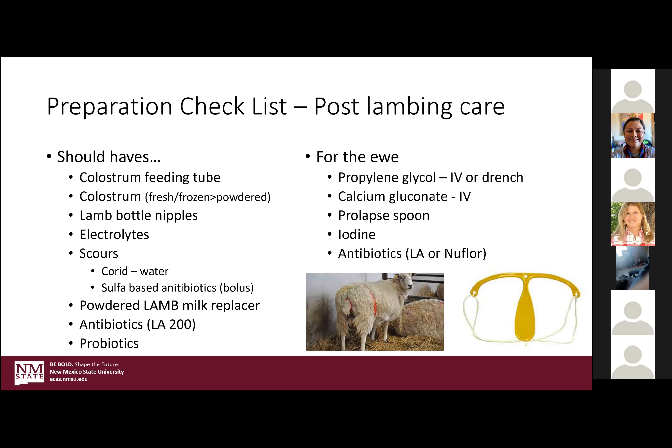If you keep stripping out the ewe, she is going to continue with milk letdown and you won't compromise milk production. So if you lose the lambs and you maybe want to graft one on her, keep milking her out — that's kind of a side note to keep her in milk.